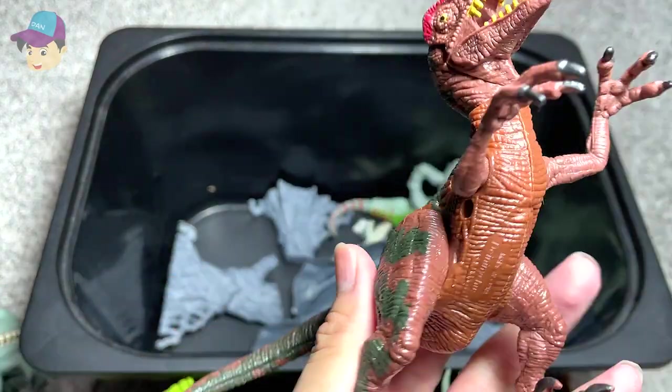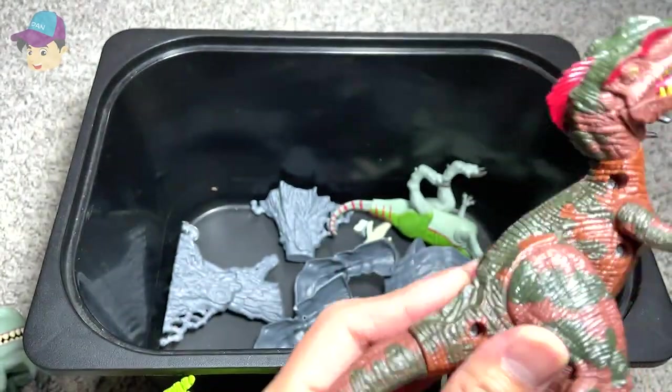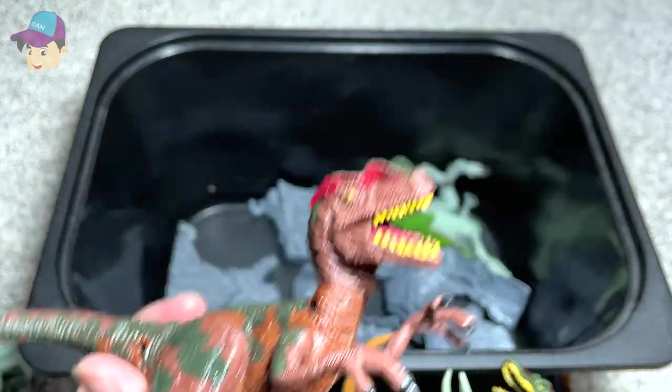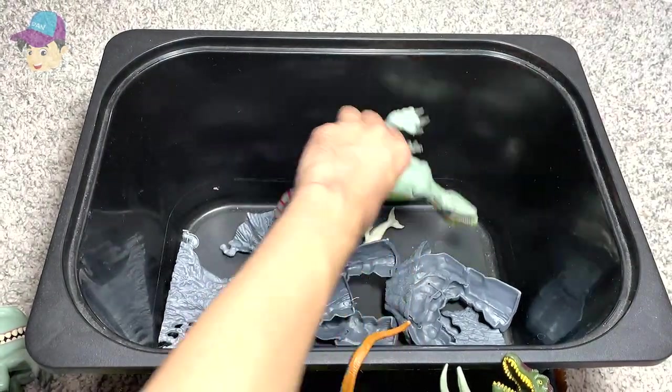Yet another Velociraptor? Actually, this is a Deinonychus — they look very similar to a Velociraptor.